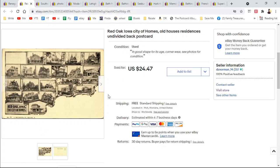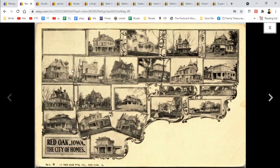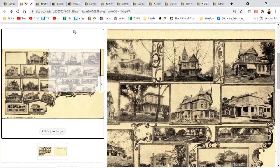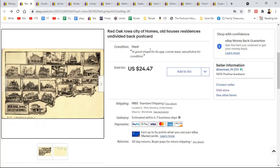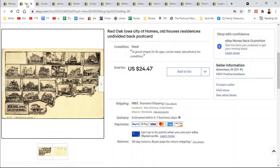I liked this card as well. It is Red Oak, Iowa — this might have been the county shape — but it's just these different residences and houses, really cool, a little snapshot in time. It is an undivided back, so it was a really early postcard. $24.47. And this is when I realized that when your postcard sells for more than $20, it costs you $4 in postage.